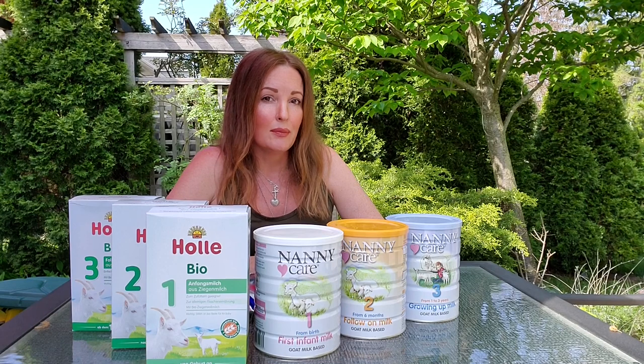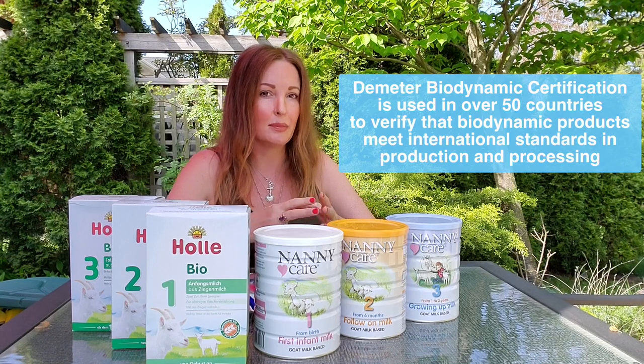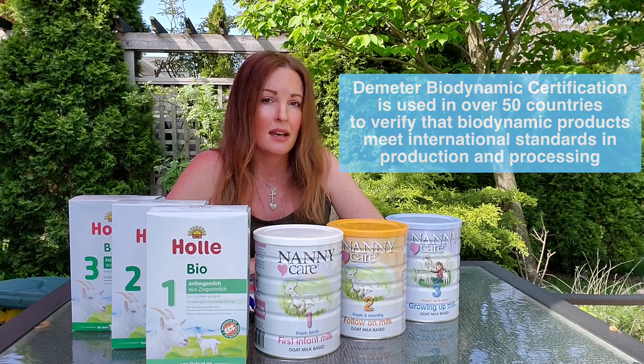Europe already has great standards in place regarding food production and what you can and cannot include in your foods. But Demeter goes further — they certify products organically by treating the whole farm and production as one entity. Everything down to the soil is not treated with pesticides, herbicides, or any nasty sprays. It's a great system that makes parents feel really confident because we know the product is of the highest quality.